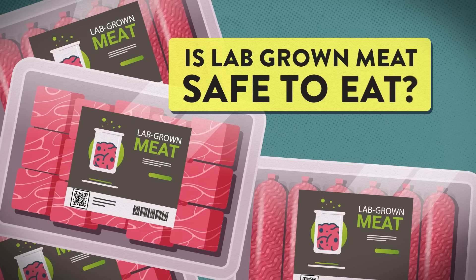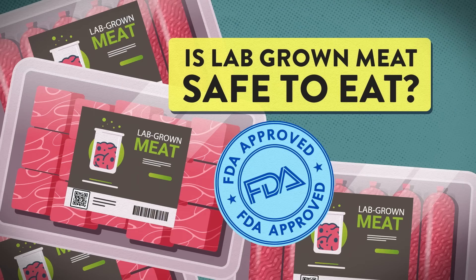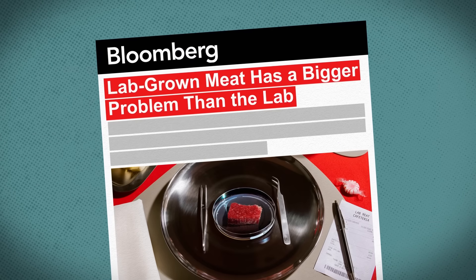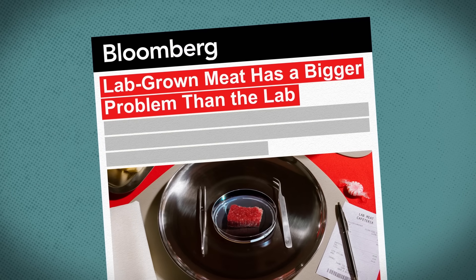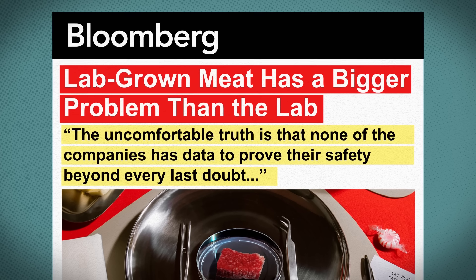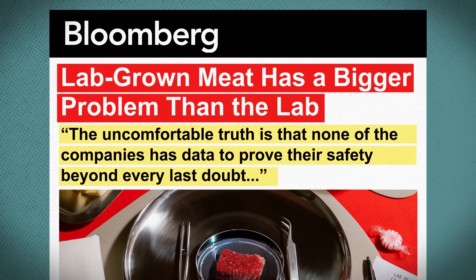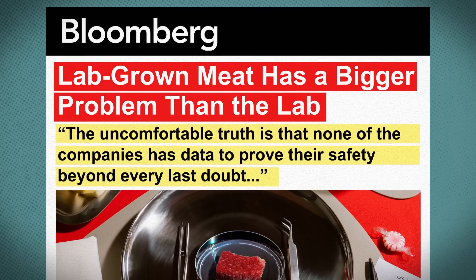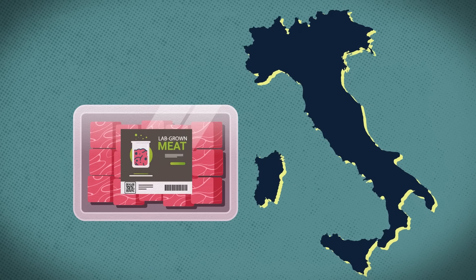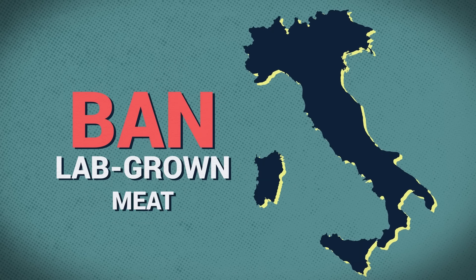So, is lab-grown meat safe to eat? The federal government says yes, but some are questioning the lack of long-term health and nutritional studies. Bloomberg News recently reported: 'The uncomfortable truth is that none of the companies has data to prove their safety beyond every last doubt.' And Italy just became the first European country to ban lab-grown meat.